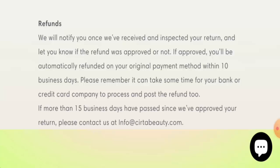For return or refund issues, check our description area where you will find a link through which you can solve many of these issues.